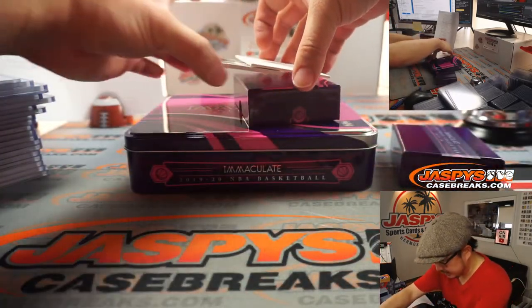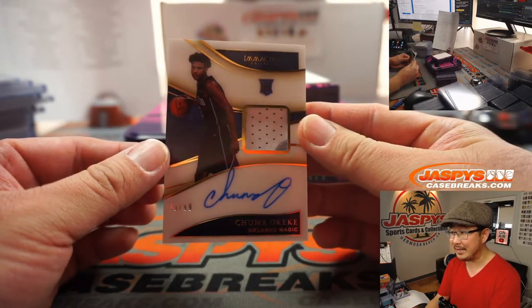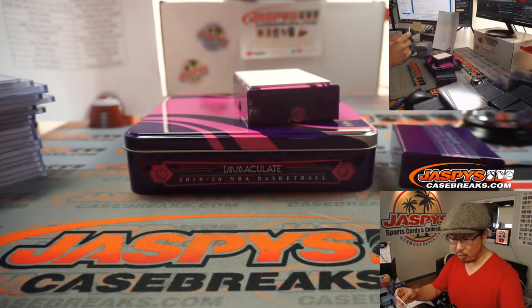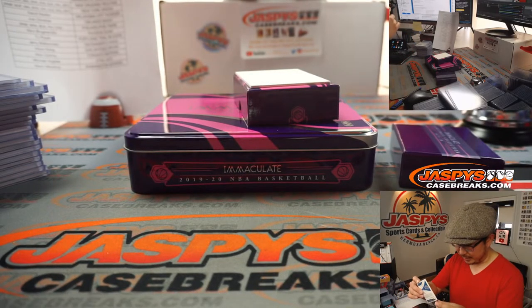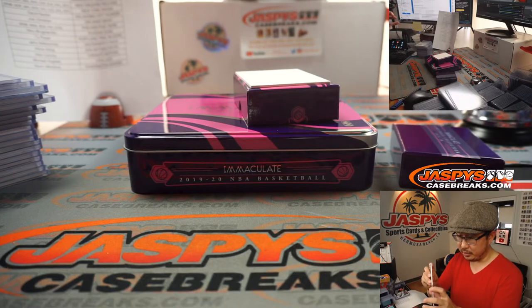The last card is going to be jersey and auto — two color jersey and auto. Chuma Okeke, 76 out of 99 for Orlando, Joe. Bought the Orlando Magic straight up — and there you go with the Chuma Okeke.